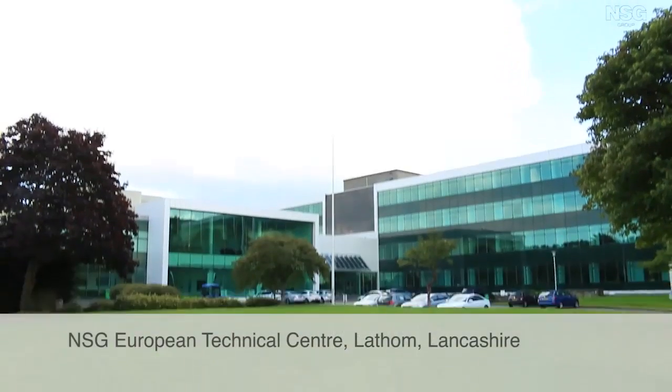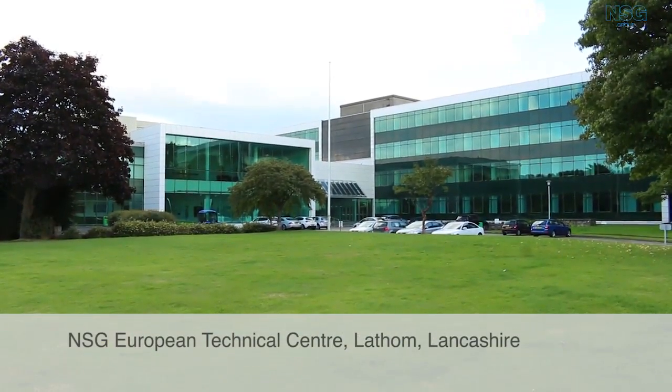My name is Steve Bond and I'm the customer and technical support manager for Pilkington Fire Products within the UK. Here we are at Latham and here is our test furnace.